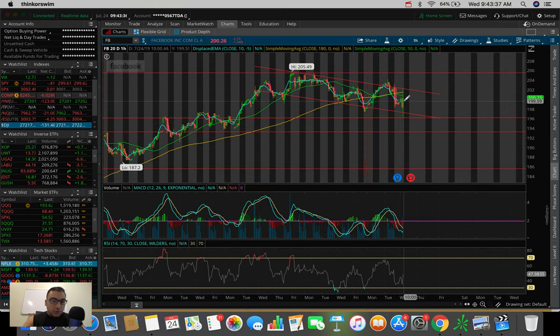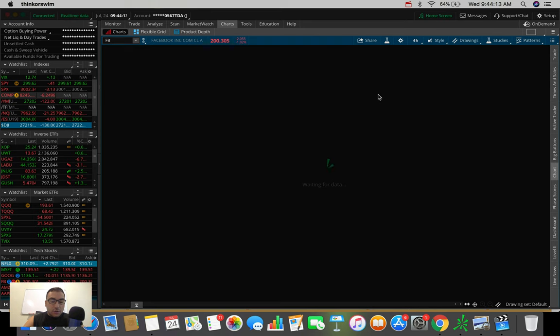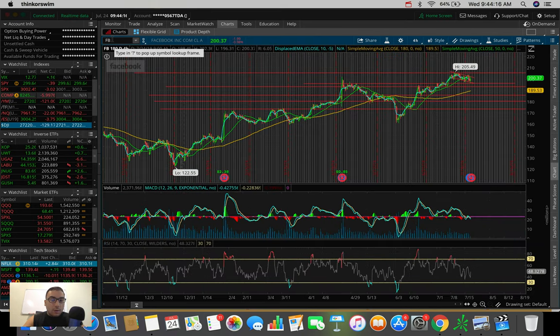Now we're kind of trending in the middle. Heading into the earnings, this is going to really tell us — is Facebook going to break out or is it going to be bearish? If it breaks the resistance of this channel, that's a very bullish breakout. But if we dump below the support of the channel, that is very bearish. Heading into this earnings report, really anything can happen. Facebook — we've seen it fluctuate 10%, 5% up or down around earnings. So keep an eye on this one for tomorrow.